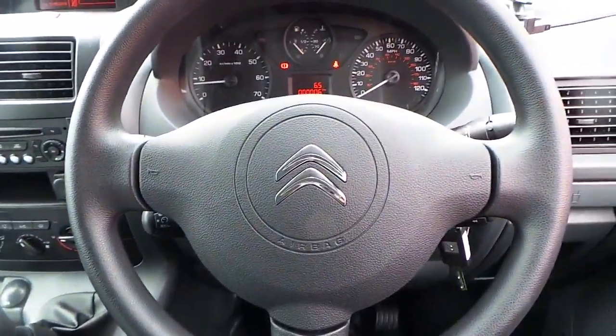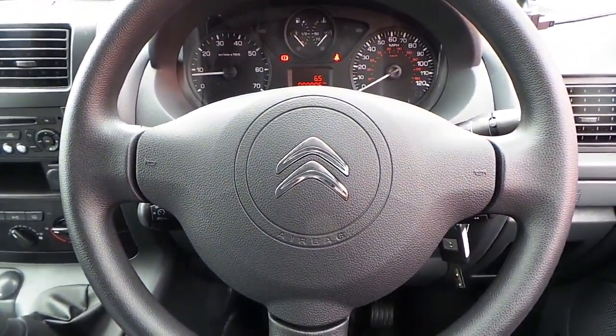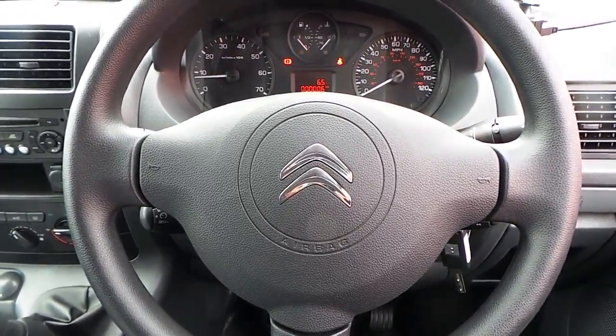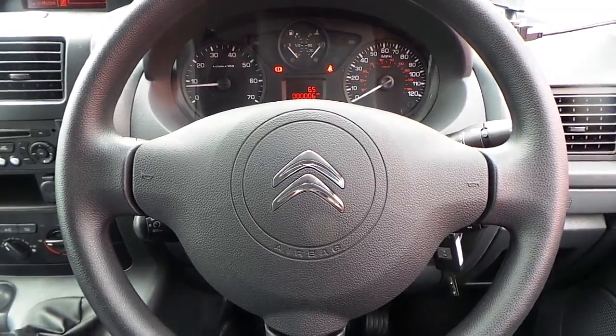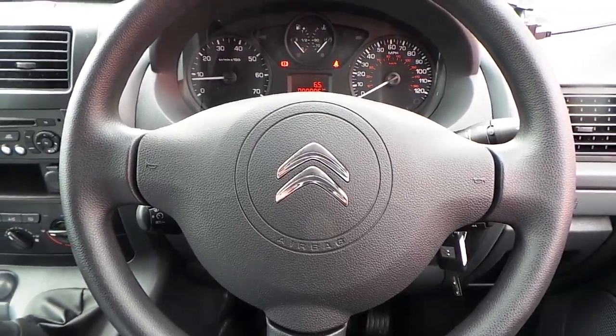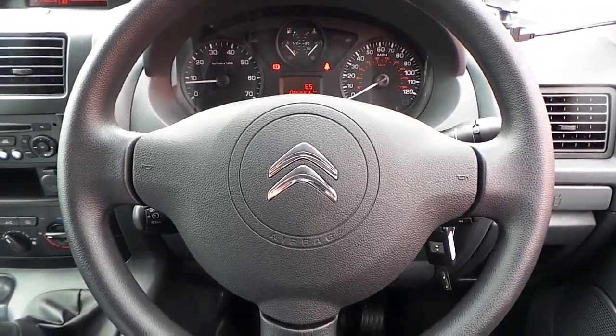If you would like any more information on this Citroen Dispatch 1.6 HDI finished in black, please contact us here at Pentagon Citroen in Oldham. Thank you very much for viewing.